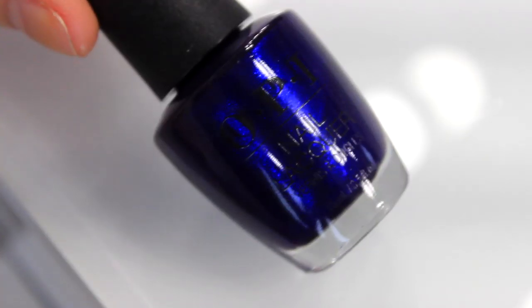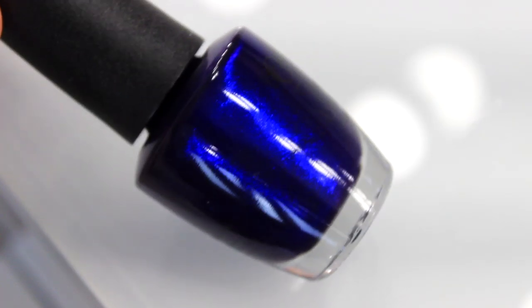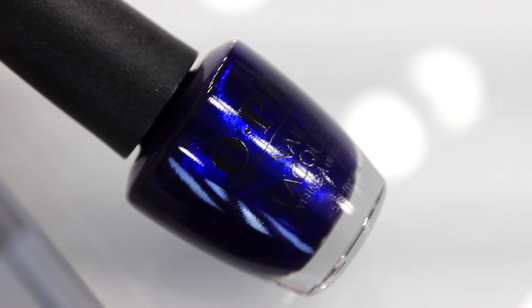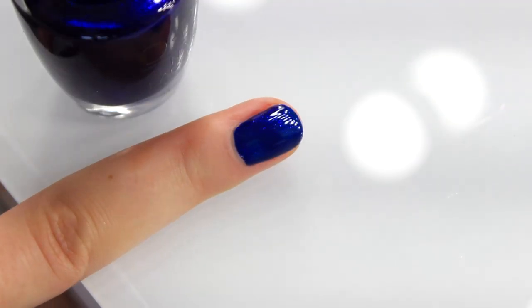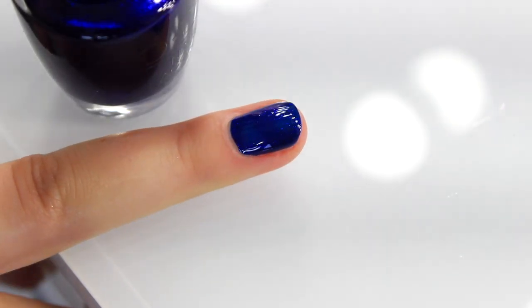Then we have Chopsticks and Stones. This deep blue is just mesmerising — when you look at it closely you can see the beautiful shimmer that this lacquer has got. It really does pick up the light. I love that this is in a spring summer collection; normally we see more lighter colours, but I love that we've got a really gorgeous rich deep blue.